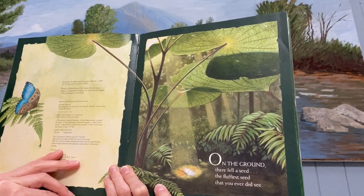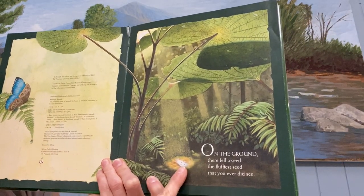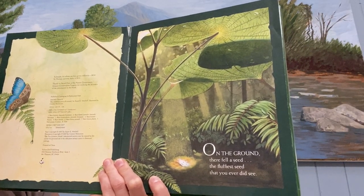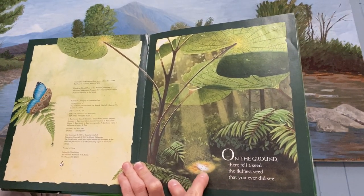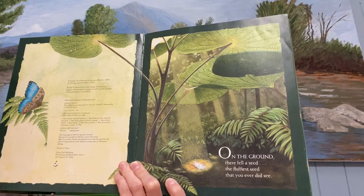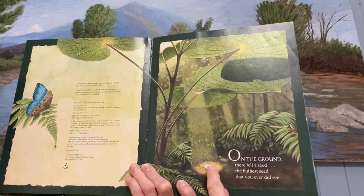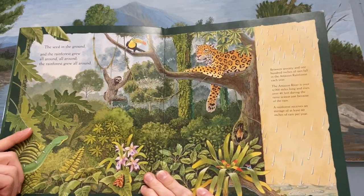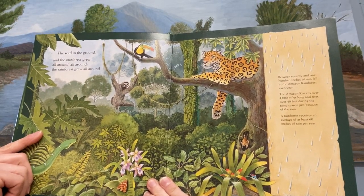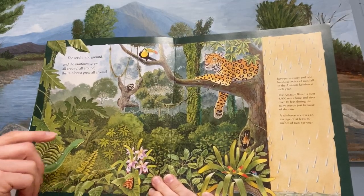On the ground there fell a seed, the fluffiest seed that you ever did see. Do you see the seed down here? It's real fluffy. You can see it fell on the ground. And the rainforest grew all around, all around, and the rainforest grew all around.